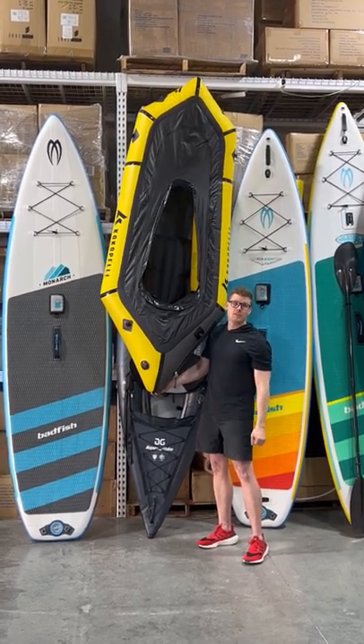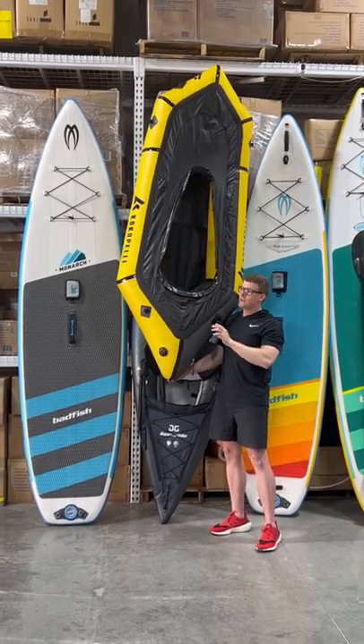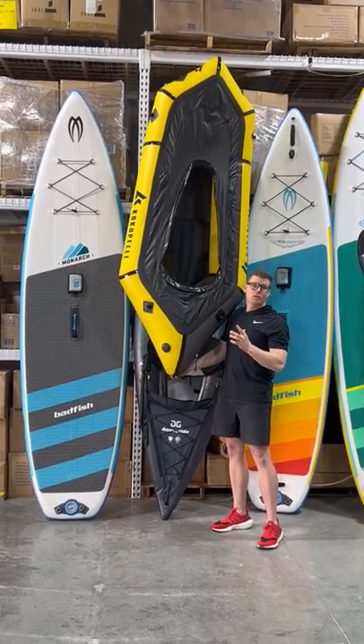This raft has got a couple features that'll make your day on the river great. It's got a zip-out deck where you can either attach a spray skirt or zip it out and it becomes a convertible fully open.